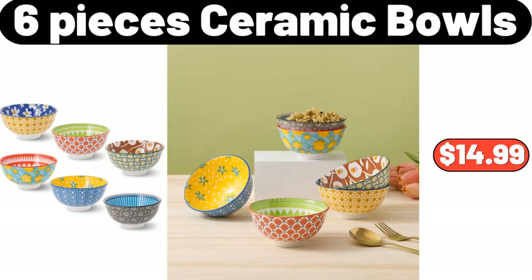Six-piece Ceramic Bowls, $14.99. Please don't forget to subscribe to my channel — thank you very much.